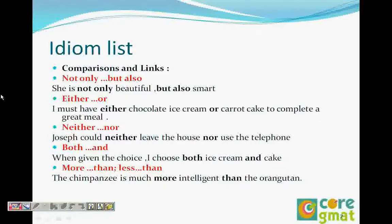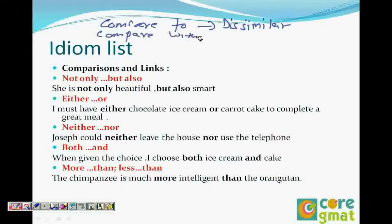We were doing idioms in this video and we had done two comparisons where you explained that if it's 'compared to,' you are comparing two similar things, and if you are 'comparing with,' — compare to is for two similar things and compare with is for dissimilar things. So we are going ahead with the idioms list.